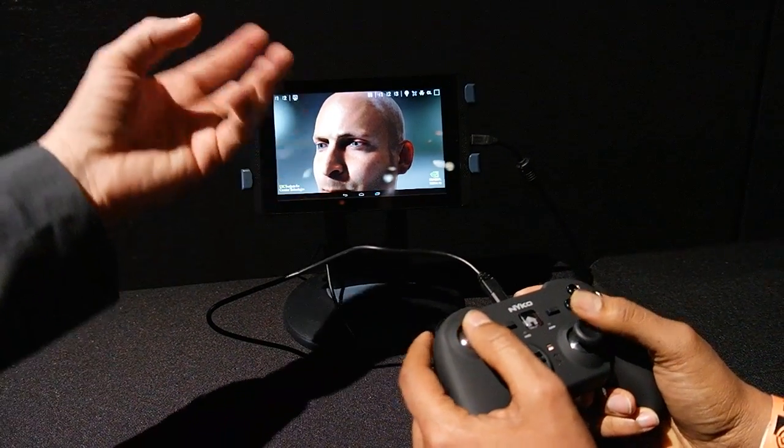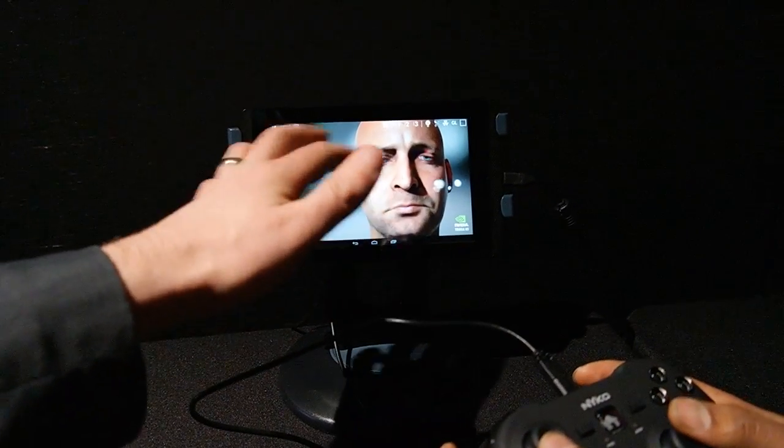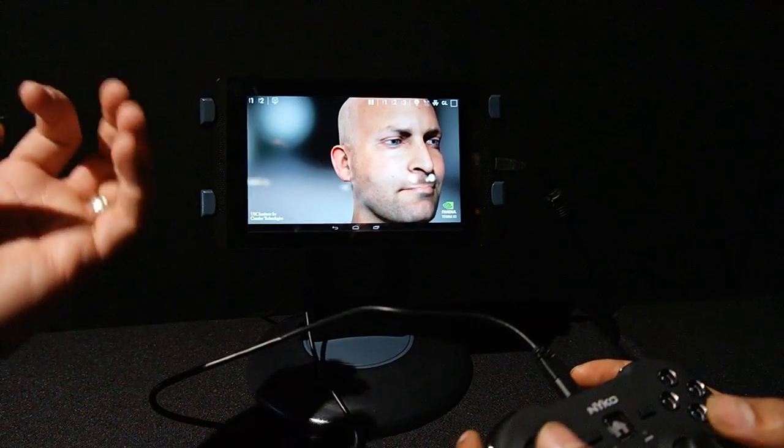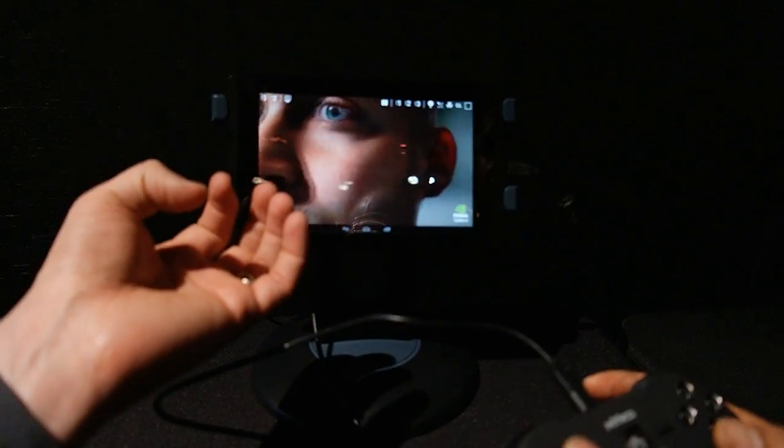This doesn't look like a game, it looks like a person. All the details that you see — the eyes look alive, the shading, the lighting, and everything else looks like a movie, a CGI movie, as opposed to a video game, and we'll show you the before and after.